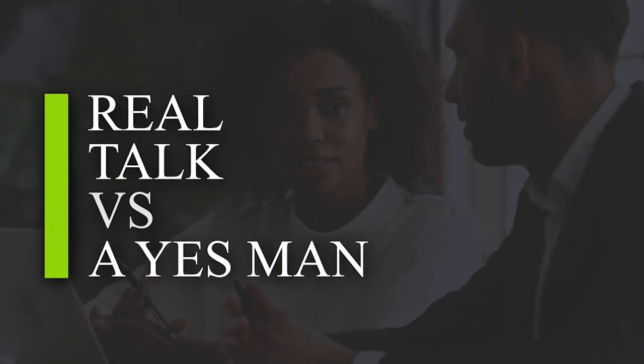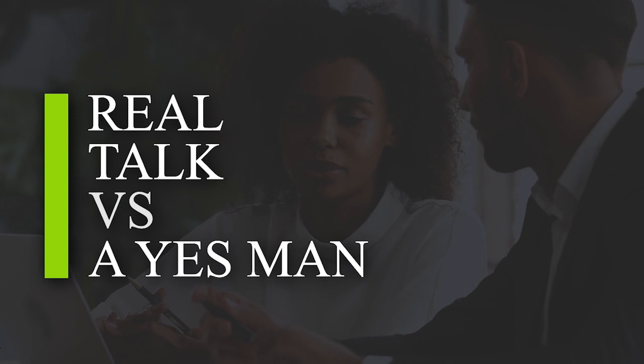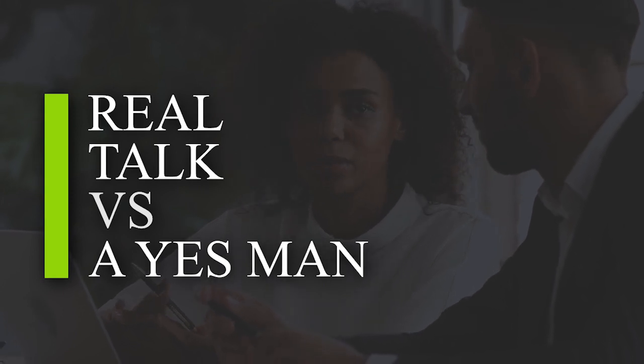The second thing is real talk versus a yes man or an order taker. So many people — especially sellers — go with an agent that just tells them what they want to hear, and there are a lot of people in the industry that do that. They just take orders and move forward. But you've got to ask yourself: am I going to be with a dynamic professional if all they do is listen to what I want, say they can do all that, and never give me any pushback or tell me how things could go wrong?